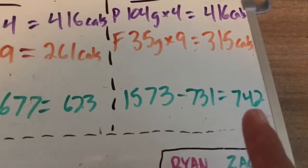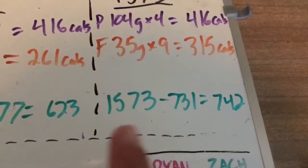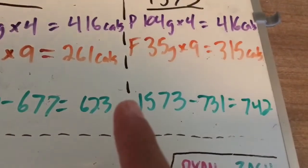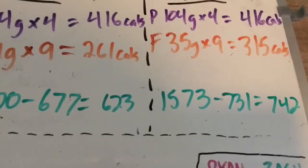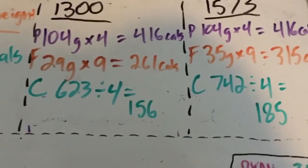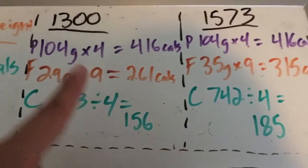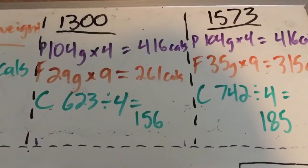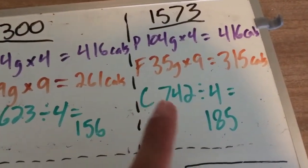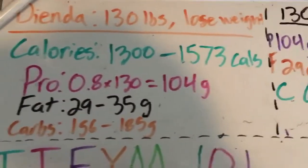So we have 623 calories from carbs at the minimum and 742 at the maximum. We divide those by 4, since carbs have 4 calories per gram. So Dienda will be eating 156 grams of carbs sticking to the lower calorie end, and 185 grams of carbs sticking to the higher end of 1,573 total calories.